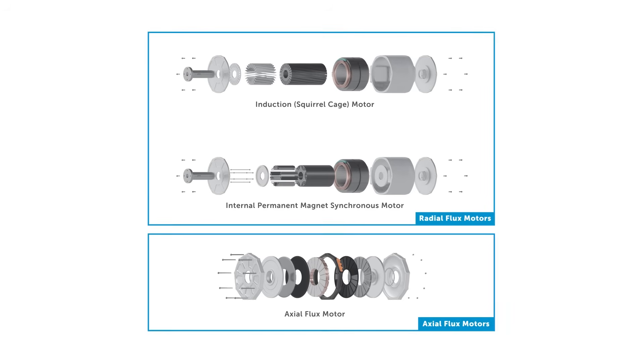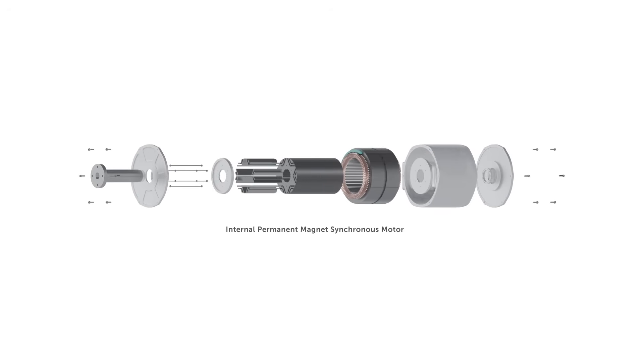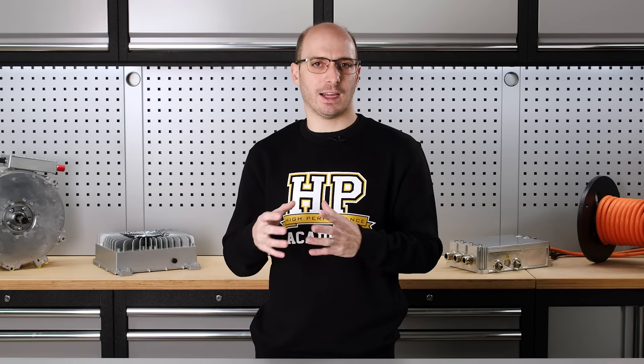There are two primary types of motor layout: radial flux and axial flux. This simply describes the shape of the motor. Radial flux motors are the conventional type you're used to seeing, where the stator windings encase the spinning rotor inside. Both the length and diameter of the rotor influence the torque and power that the radial flux motor can produce, among other things. Additionally, certain motors can be stacked together in line to multiply the torque and power potential.